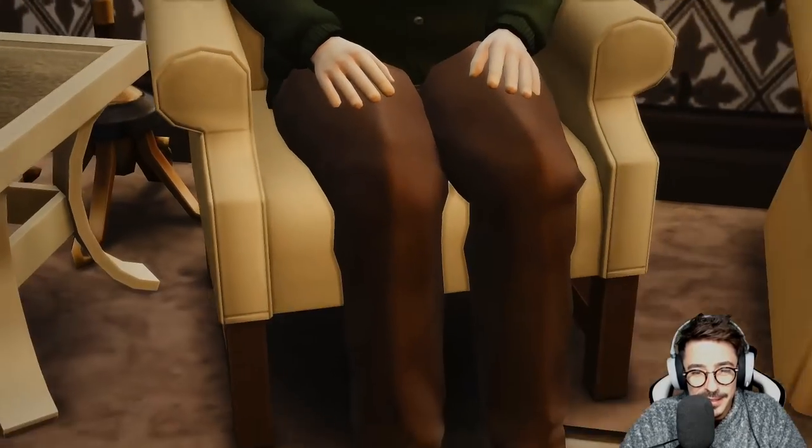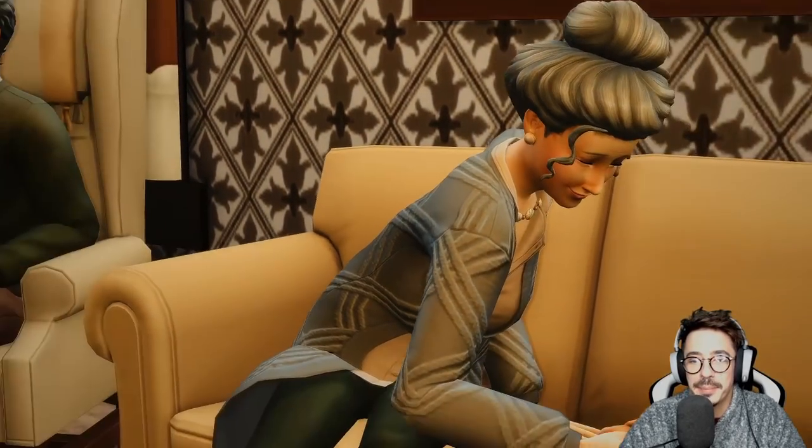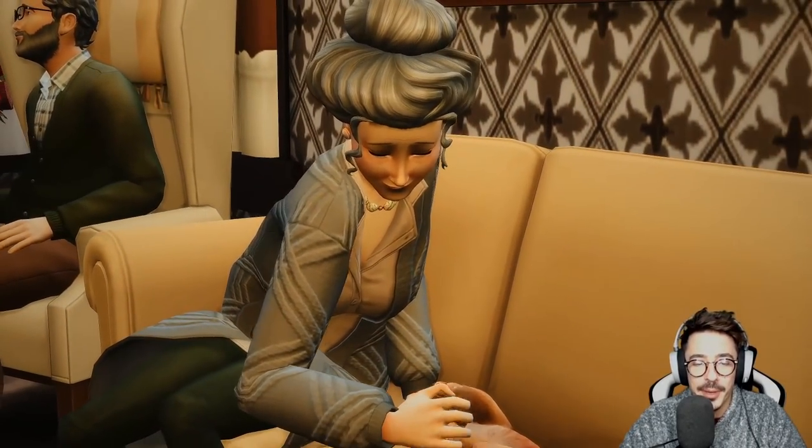I thought they were a really cute pair of Sims. Look at his little buckled shoes — stunning. And this is Barb, the dog lover by the way.